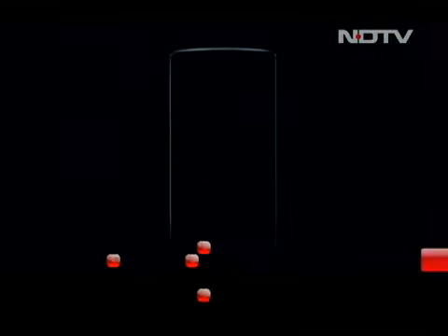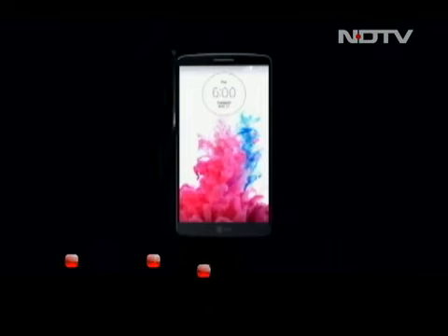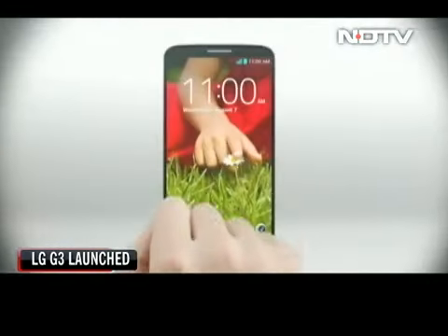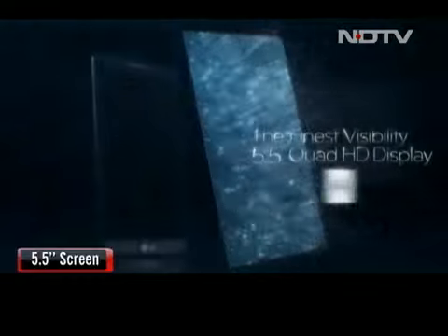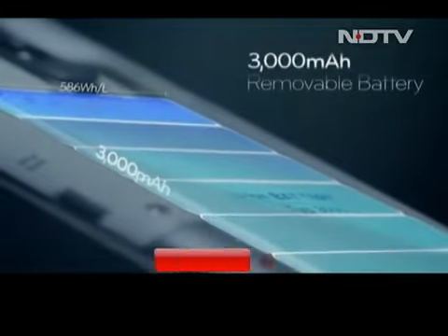If a company has a super successful phone with outstanding features, innovations and the right amount of gimmicks, what does it do next? It launches the successor. The LG G3 is the sequel to the G2 that won rave reviews last year. It has a 5.5 inch screen with a fantastic 538 ppi — that's some pixel density. It has a battery of 3000 mAh and battery consumption has been minimized as well.